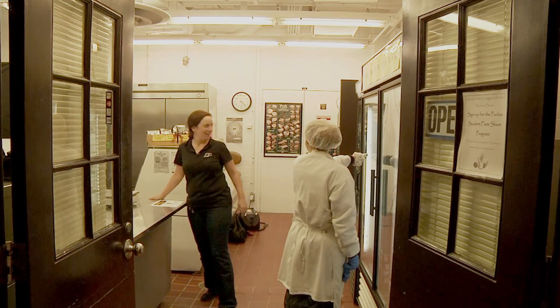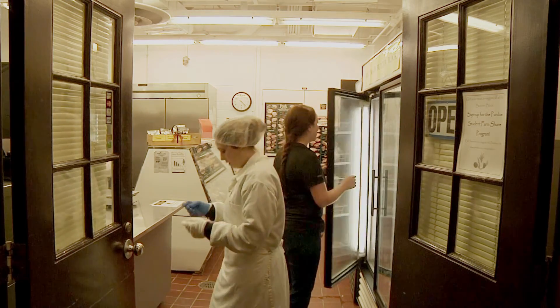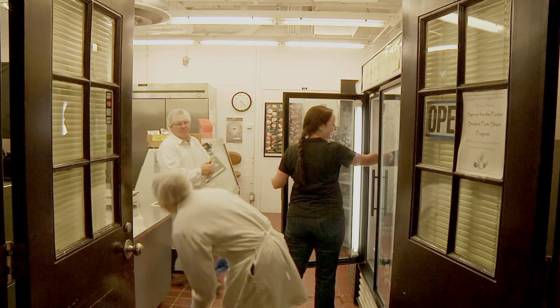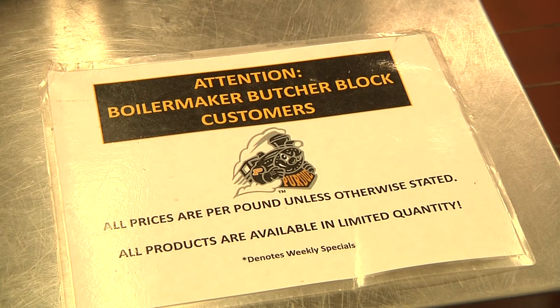Manager Blaine Brown tells me the retail shop and student experience go hand-in-hand. Brown says that strengthening the shop's connection with the university is extremely important, and in doing so, the Meat Lab has come up with something new for this fall.